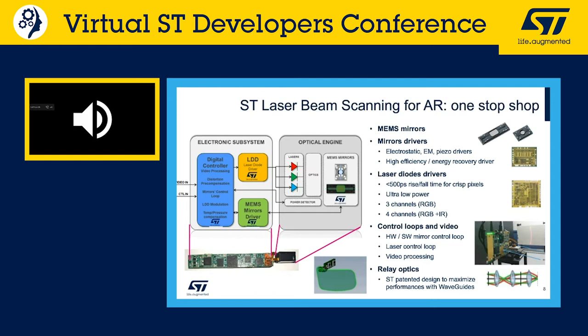ST has recently invested in relay optics — the optical components that shape the beam out of a laser beam scanner to maximize in-coupling to the final waveguide combiner element. Working on laser beam scanning for AR requires a holistic approach: simulating and developing components from laser to the eye, maximizing MTF, color uniformity, and in-coupling efficiency while minimizing power consumption.